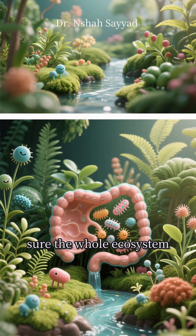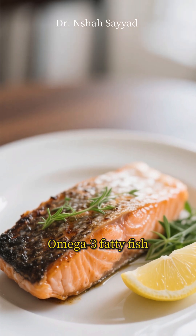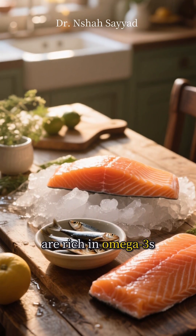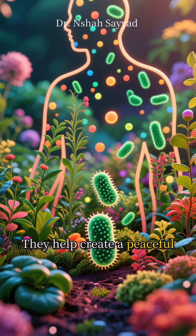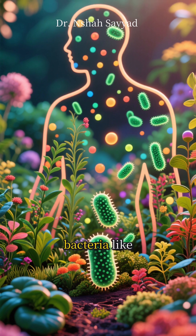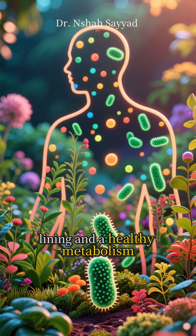Finally, we need to make sure the whole ecosystem is calm and working together. That's the job of omega-3 fatty fish. Fish like salmon and sardines are rich in omega-3s, which are famous for their anti-inflammatory powers. They help create a peaceful environment in your gut, encouraging the growth of incredible bacteria like Akkermansia, which is linked to a strong gut lining and a healthy metabolism.